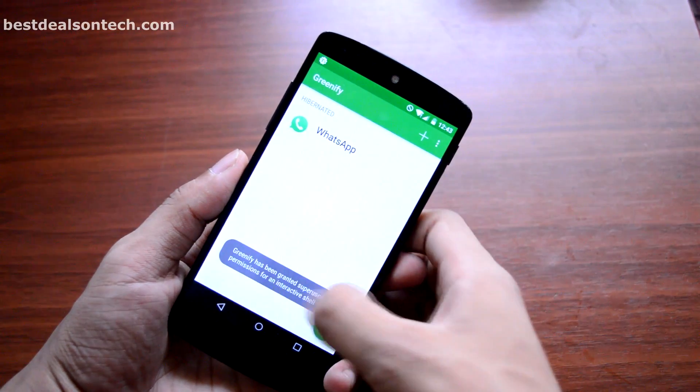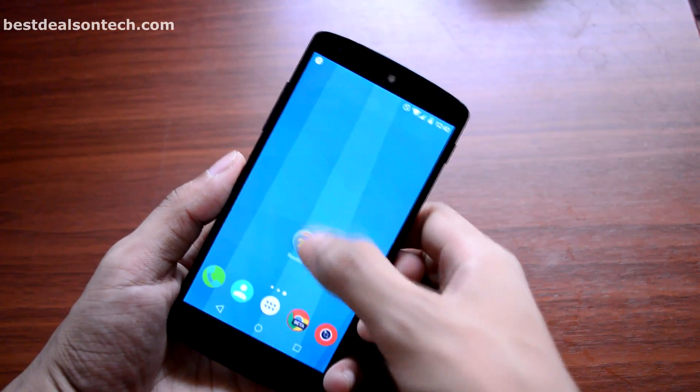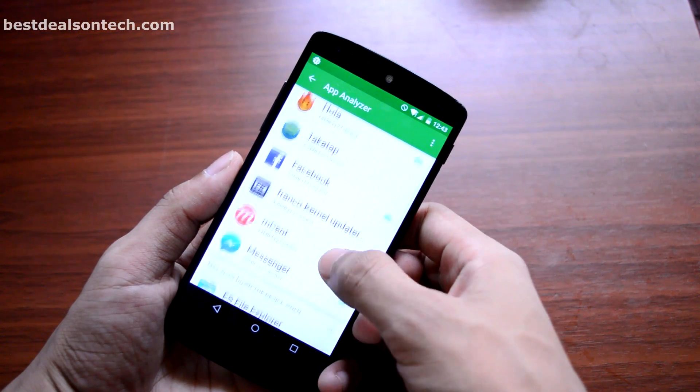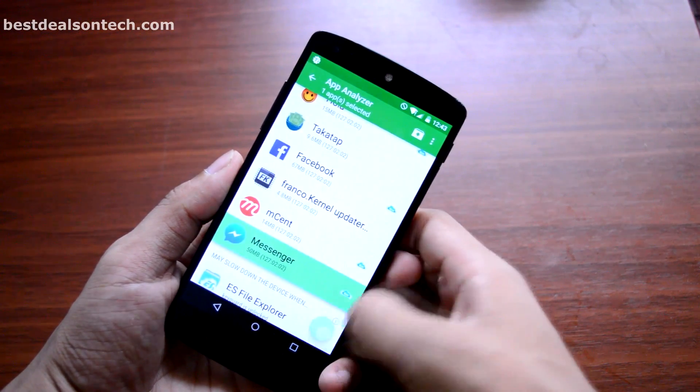Using this information you can hibernate applications to prevent them from running in the background and draining your battery. This is a highly powerful rooted tool that prevents Facebook, Twitter, and other social networks from waking up your phone when you get a notification pop-up. And it's totally free.